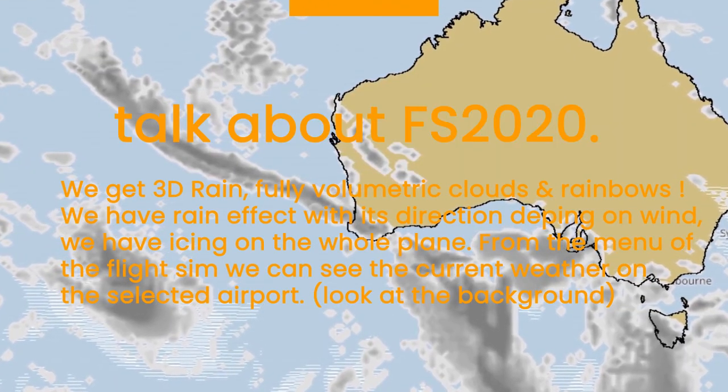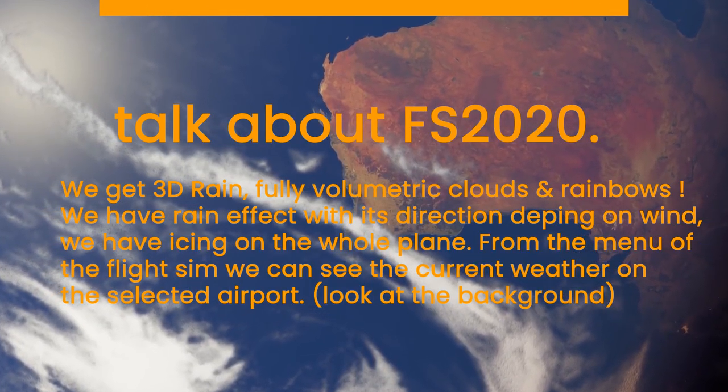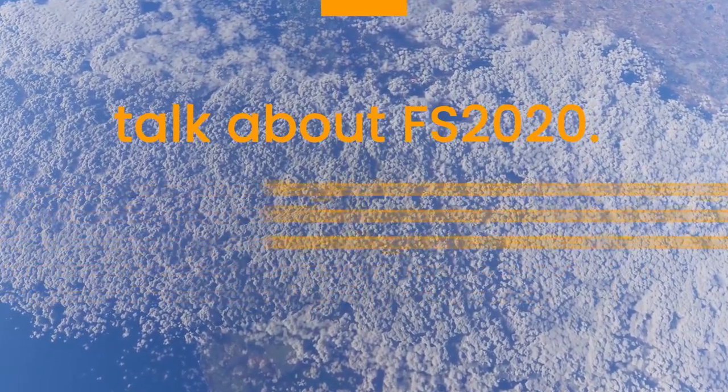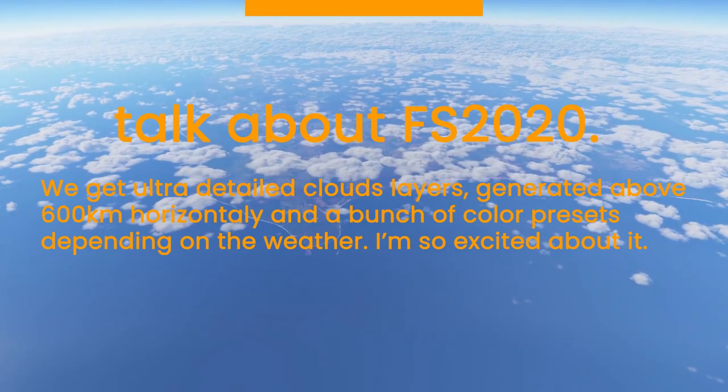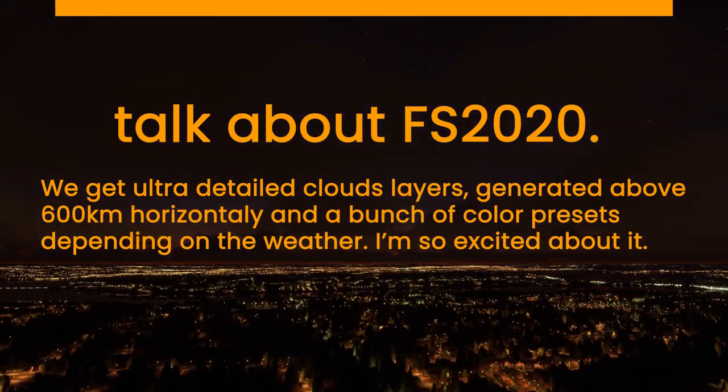We get 3D rain, fully volumetric clouds, and rainbows. We have rain effects with direction depending on wind. We have icing on the whole plane. From the menu of the flight sim, we can see the current weather on the selected airport. We get ultra-detailed cloud layers generated above 600 kilometers horizontally and a bunch of color presets depending on the weather.